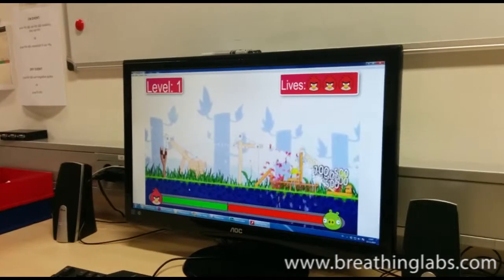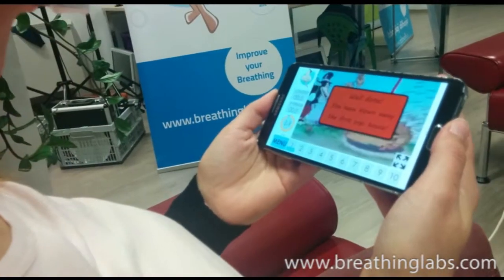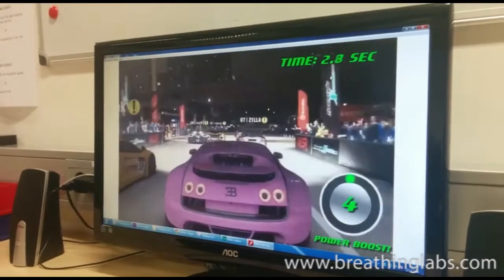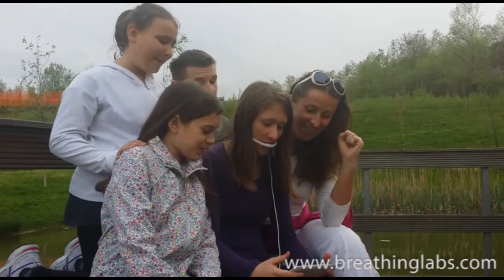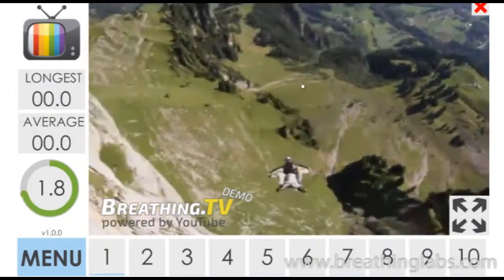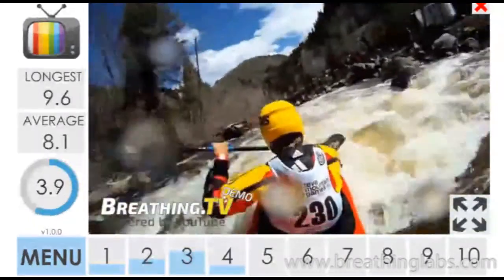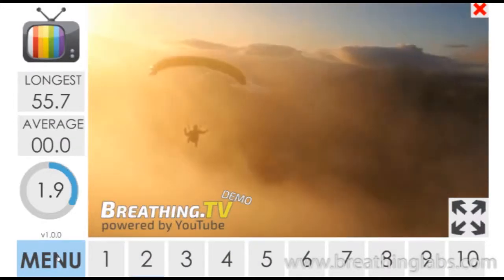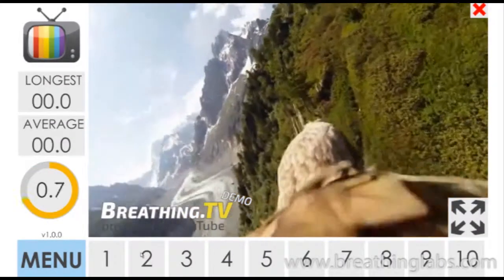With Breathing Plus, breathing exercises are also fun. The system includes a wide variety of games featuring fun characters that help children practice breathing. The breathing headset replaces a joystick, mouse, keyboard, or other input. Breathing Plus features its own biofeedback technology that enables the user to keep track of progress. Users receive feedback that lets them know how well they are doing the exercises.